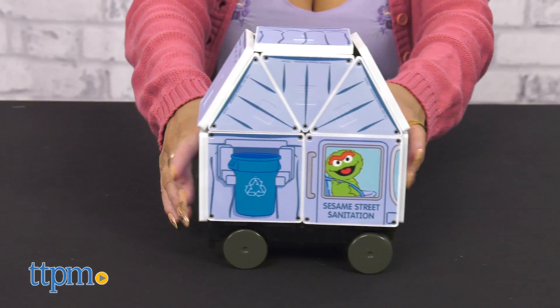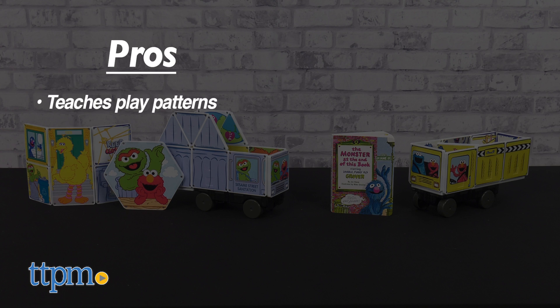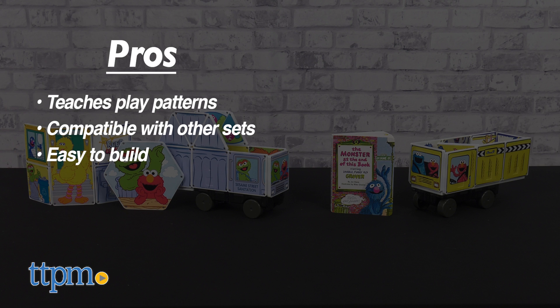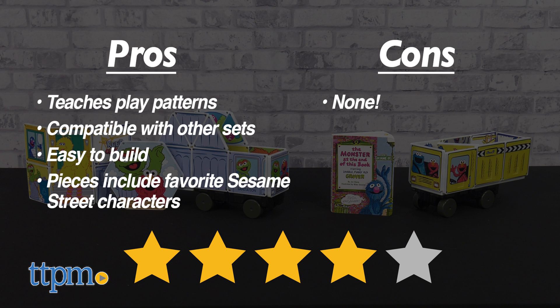Who is your favorite Sesame Street character? Let me know in the comments below. My pros? They will learn play patterns, all pieces are compatible with other magnet tiles, it's easy to build, and the pieces all have some of your favorite Sesame Street characters. As for cons? There are none. I give both sets 4 out of 5 stars.